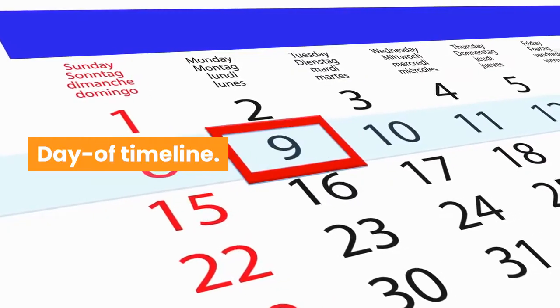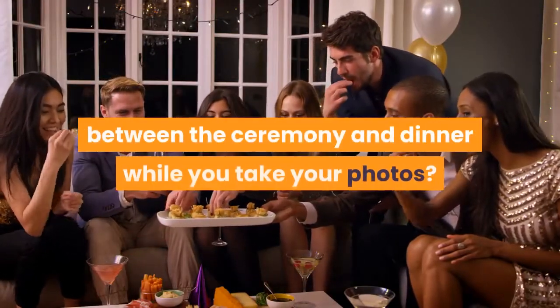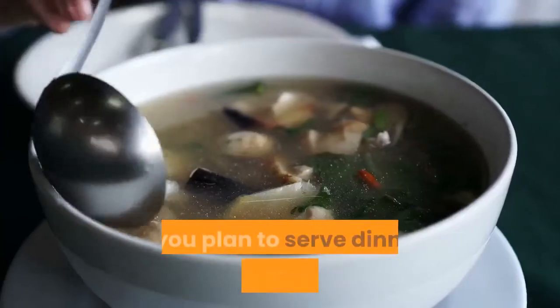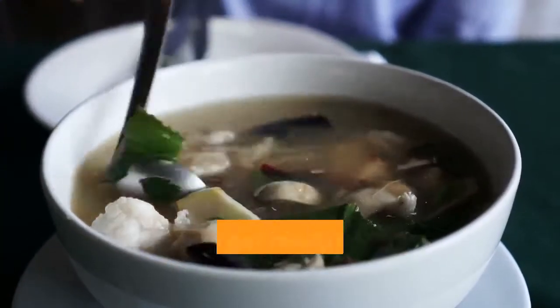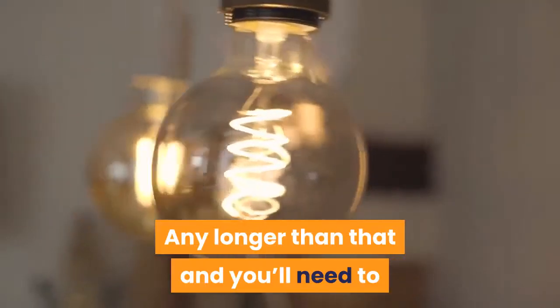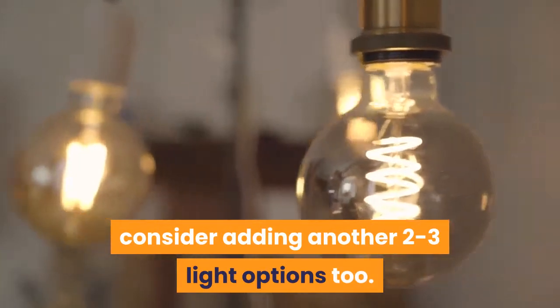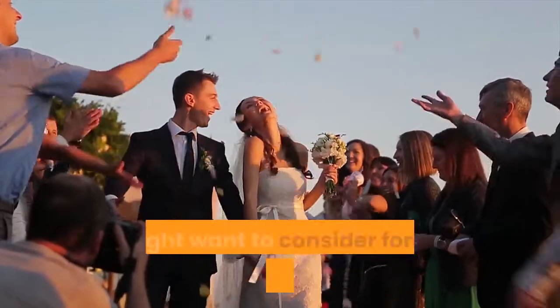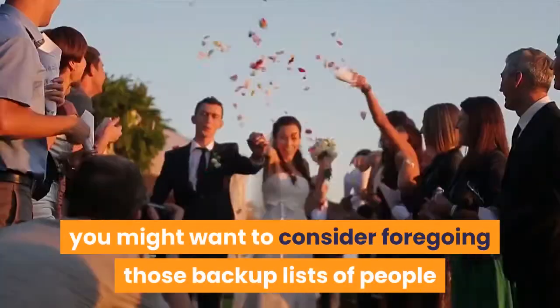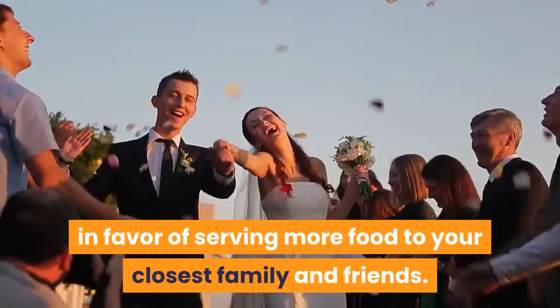Day of Timeline: planning to host a cocktail hour, or two, between the ceremony and dinner while you take your photos? If you plan to serve dinner immediately after, you can get away with two to three heavier options. Any longer than that and you'll need to consider adding another two to three light options too. Party Size: if your wedding guest list isn't finalized yet, you might want to consider foregoing those backup lists of people in favor of serving more food to your closest family and friends.